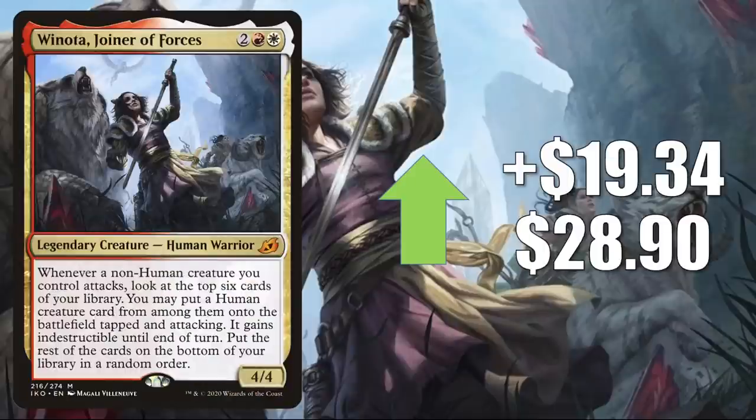And finally for this section, Winota Joiner of Forces goes up $19.34 this week to $28.90. Naya Winota is a very popular and successful Pioneer deck currently, so it makes sense that a lot of players might want to put it together now. It's also a fairly popular Commander and has been seeing increased play because of new cards from Neon Dynasty — in Isshin as well as Tan of the Bloodsower and Yoshimaru Ever Faithful partner Commander decks.